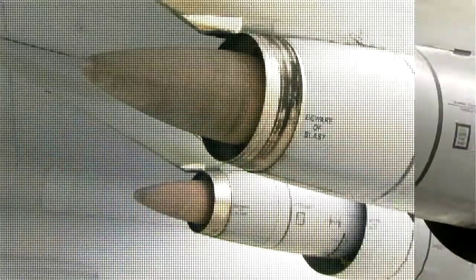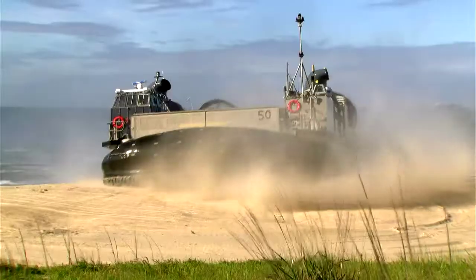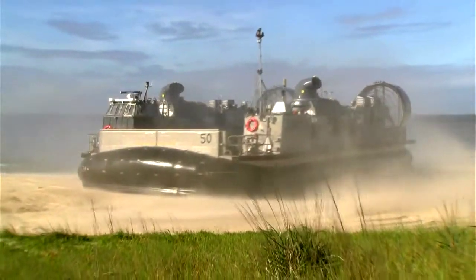After the break, the 21st century war machines doing the heavy lifting for the modern battlefield.